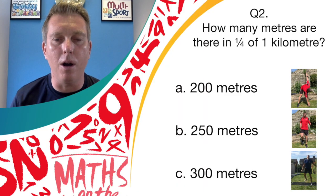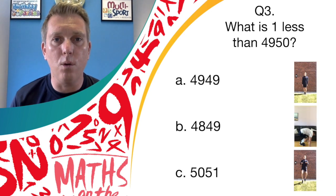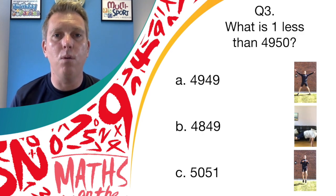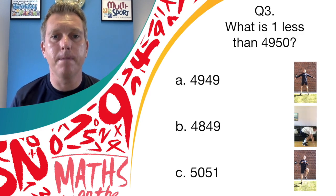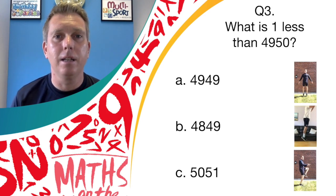Well done if you were running on the spot — answer B is correct, 250 meters. Question number three: what is one less than 4950? Is it answer A, 4949; answer B, 4849; or answer C, 5051? If you think it's answer A, star jumps; answer B, burpees; or answer C, high knees.